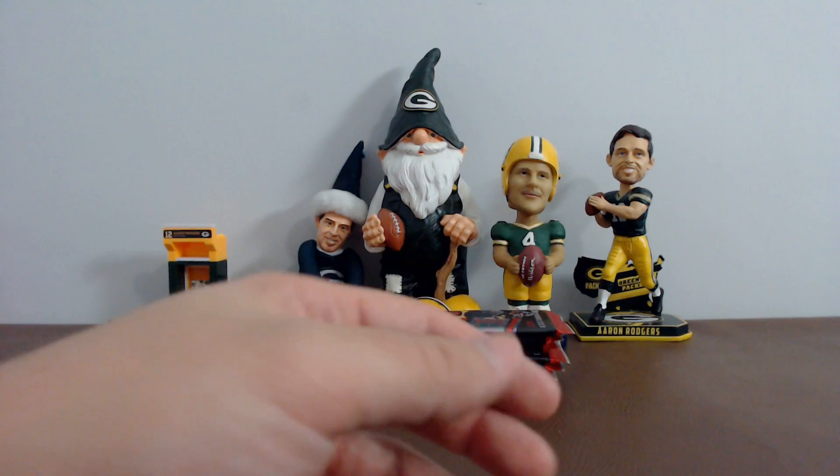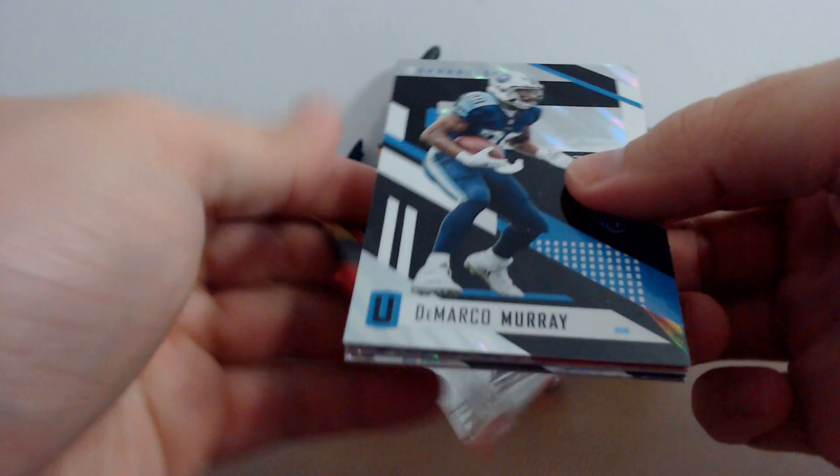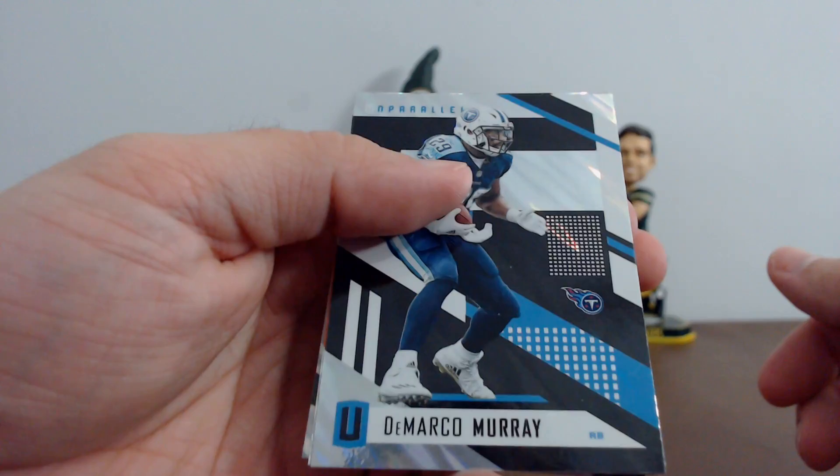These cards somewhat remind me of Spectra, but not nearly as expensive. DeMarco Murray, Calvin Beecham, Greg Mance, Marcus Mariota, Jay Ajayi, Dak, and Ezekiel Elliott. Your rookies are going to be Zach Cunningham and Dalvin Tomlinson.